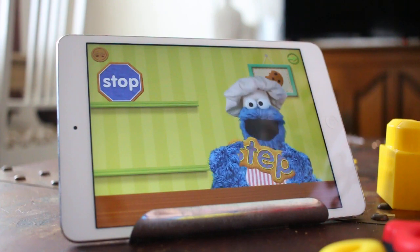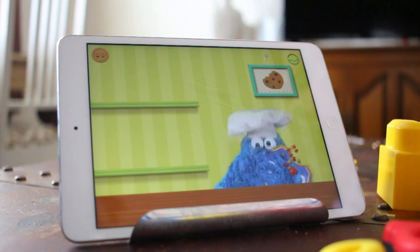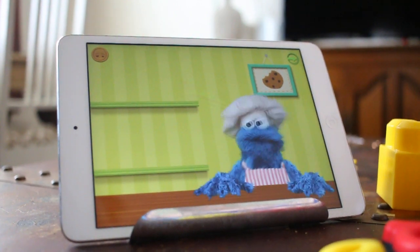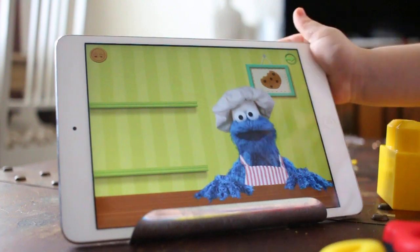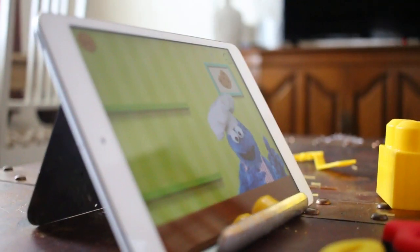I hope that you enjoyed this and I hope that you go get yourself your own set of Tiggly A-E-I-O-U letters to use on your iPad. So, until next time — see you later, bye.